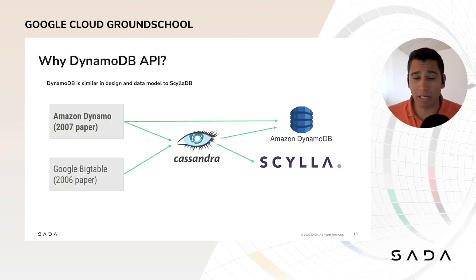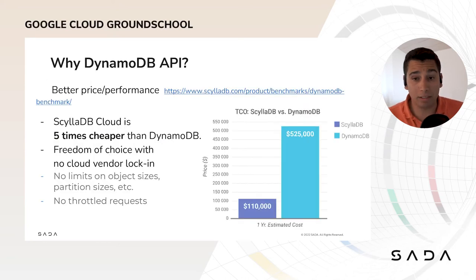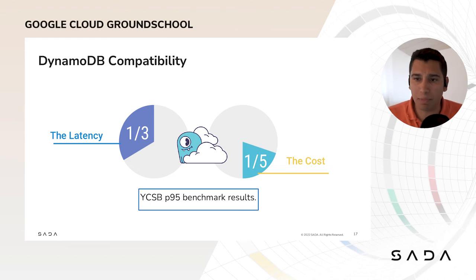What is ScyllaDB API compatible with DynamoDB? Well, both databases share the same architecture and design that originated from the Google Bigtable paper in 2006. So for those of you considering moving from AWS to GCP and already using DynamoDB, you should also consider moving to ScyllaDB. The architecture isn't the only reason — we did a benchmark, which I highly encourage you to look at on our website. Our findings are that ScyllaDB Cloud is five times cheaper. No cloud vendor lock-in, no limited object size, and no throttled requests.